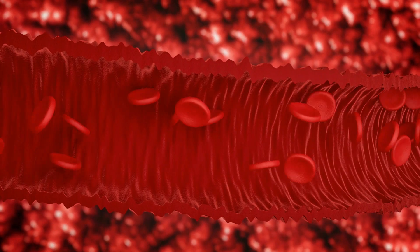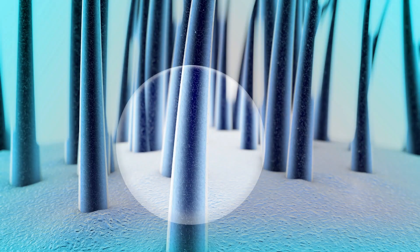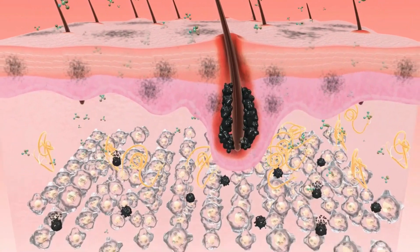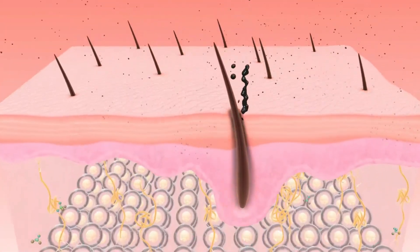2. Promotes Hair Growth. Castor oil is believed to increase blood flow to the scalp, which can help to promote hair growth. It is also said to be able to penetrate the hair shaft and provide the hair with the necessary nutrients for growth.